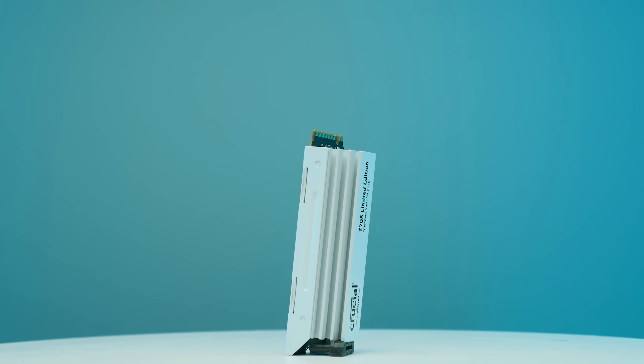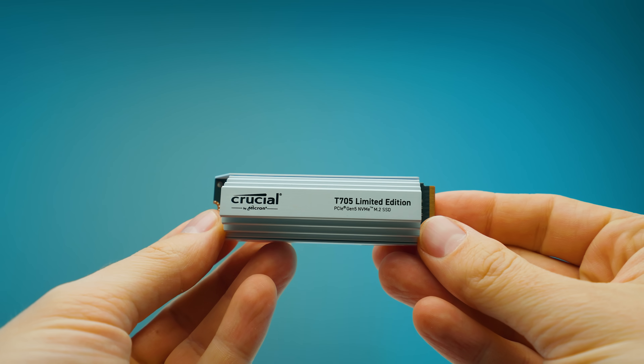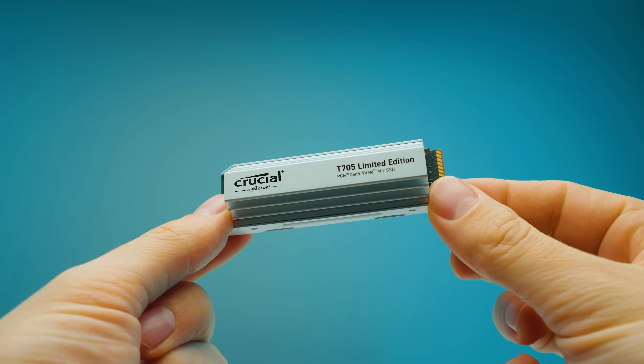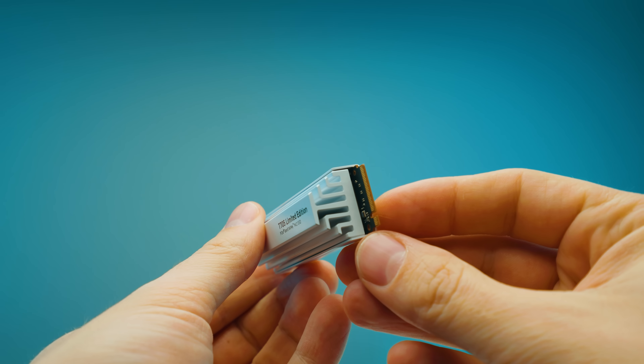When testing this drive in the consistency test, it gets extremely hot. You can combat this with good airflow — make sure air flows from the front to the back of your case over the drive. Even just a small fan blowing slow air over it made a big temperature difference in my open test bench testing. Bear that in mind.